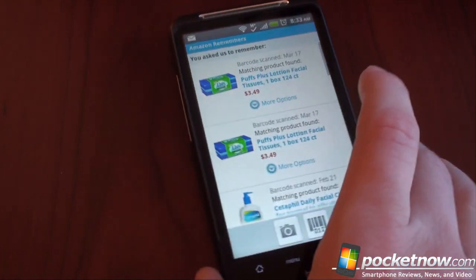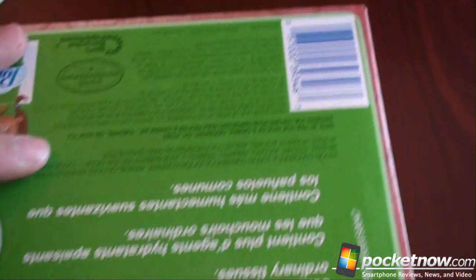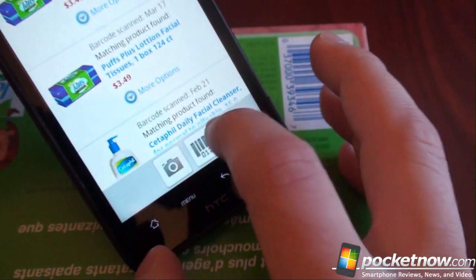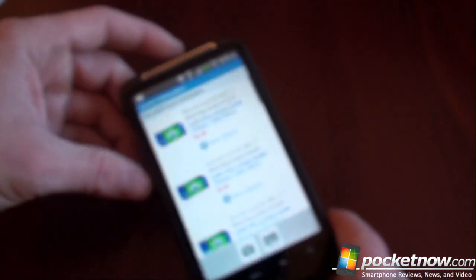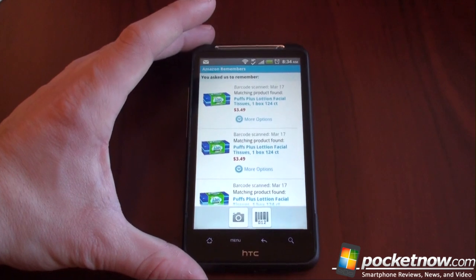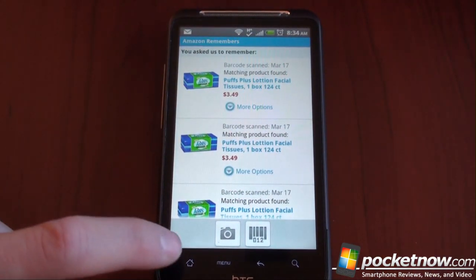Another cool feature of the Amazon app is the barcode scanner. Let's say you are out of tissues and you don't feel like going to the store. Well, you can buy them through Amazon — you don't even have to type the name of the product. Go to the barcode scanner, position it on the barcode, and boom, it works so fast. There we have the exact match for the product I just scanned. The Amazon app is free.